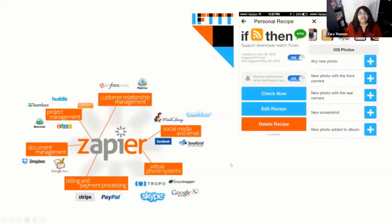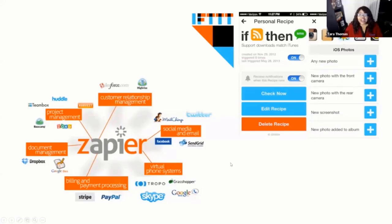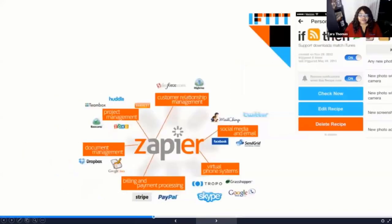Zapier is very similar to If This Then That because it also is very well known for helping applications work together. It has a lot of business applications already built into the Zapier system that you can connect using pre-made Zaps, and those can help you connect things you probably never knew you could automate. I really encourage you to look at both of these solutions if you're looking for better ways to make your productivity stack or series of applications and processes work better together.